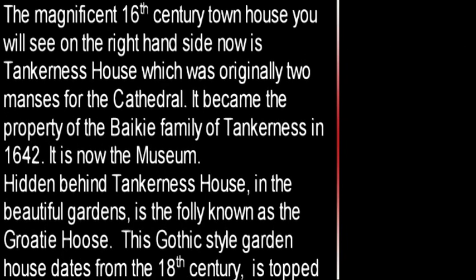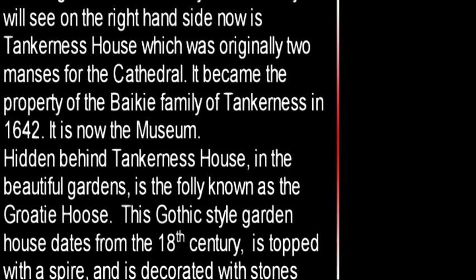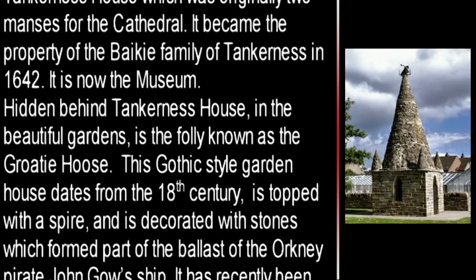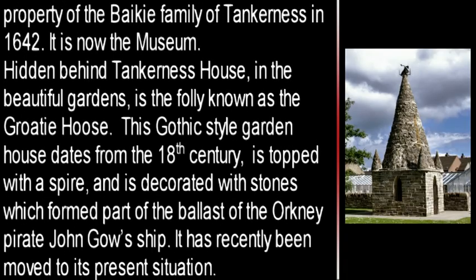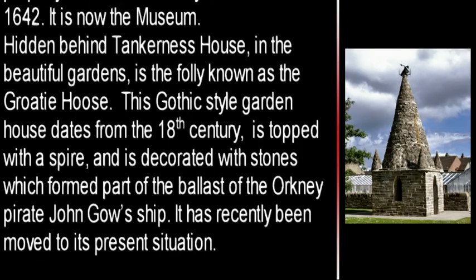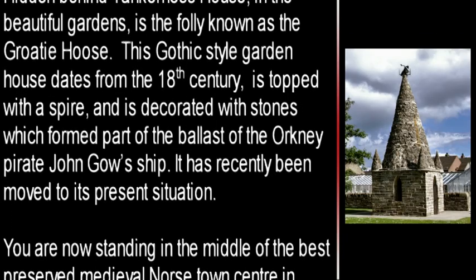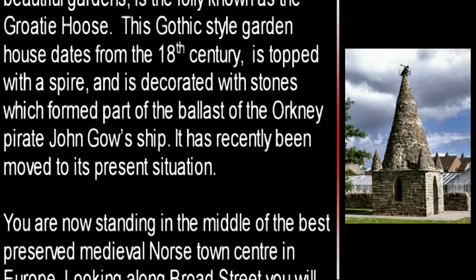Hidden behind Tankerness House in the beautiful gardens is the folly known as the Grotihus. This Gothic style garden house dates from the 18th century, is topped with a spire, and is decorated with stones which form part of the ballast of the Orkney pirate John Gow's ship. It has recently been moved to its present situation.